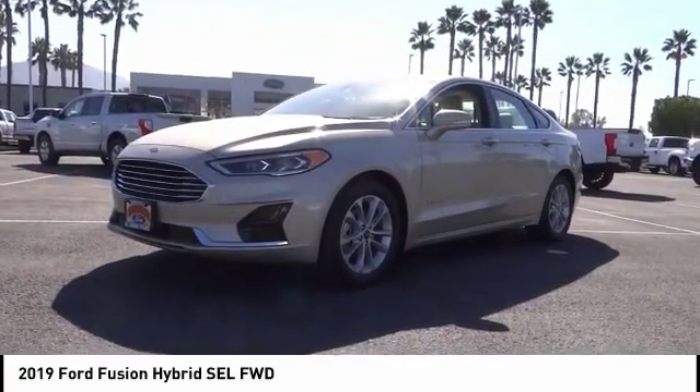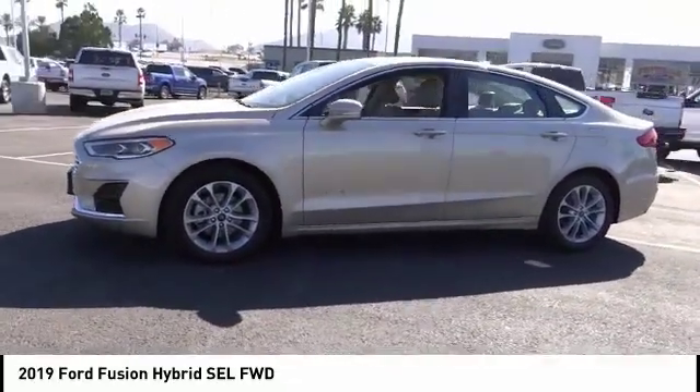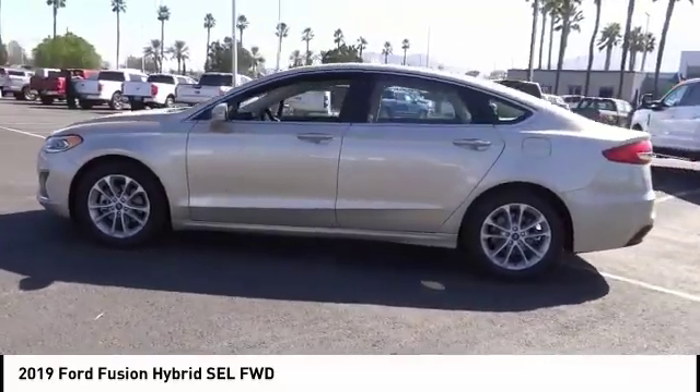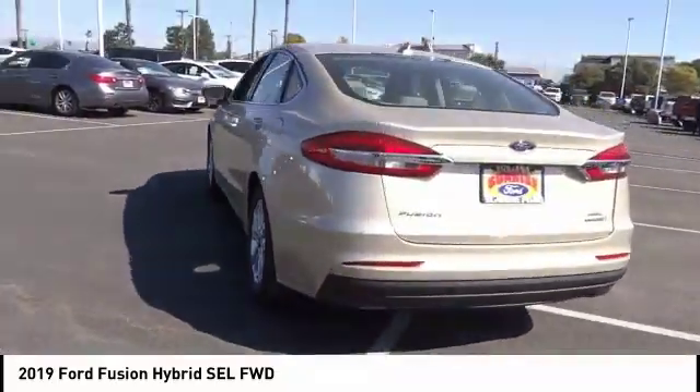Looking for the right vehicle? Check out the 2019 Fusion Hybrid. You can have both impressive power and great economy in a Fusion. This vehicle has less than 20,000 miles.